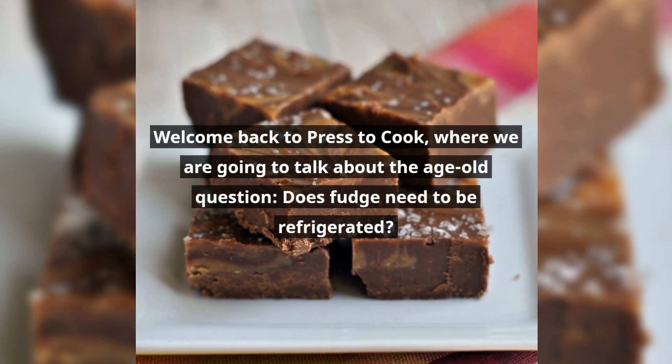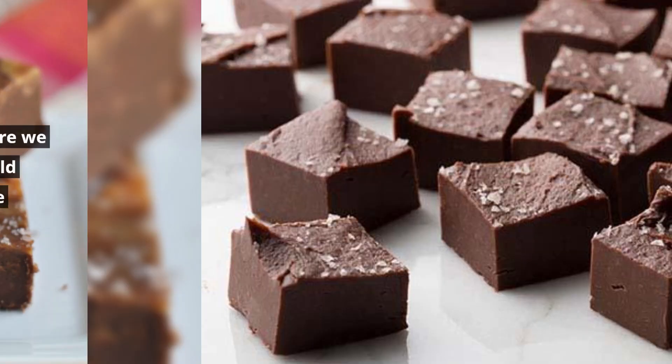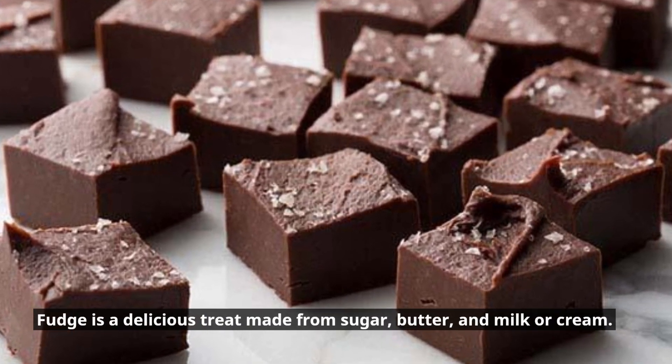Welcome back to Press to Cook, where we are going to talk about the age-old question: does fudge need to be refrigerated? Fudge is a delicious treat made from sugar, butter, and milk or cream.